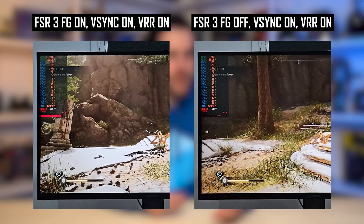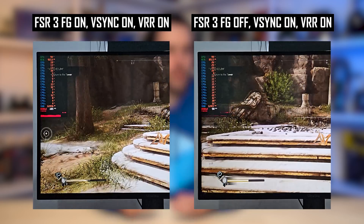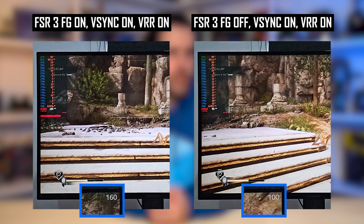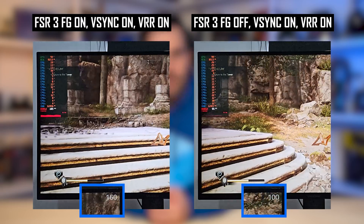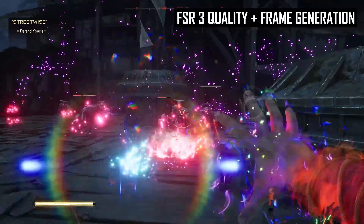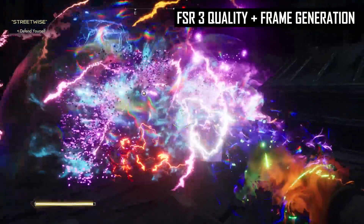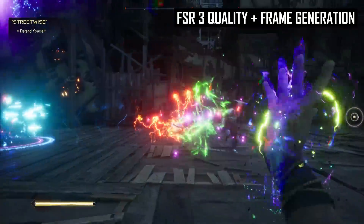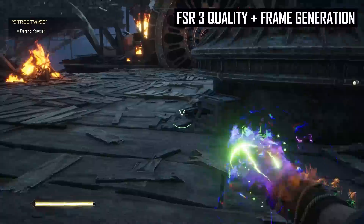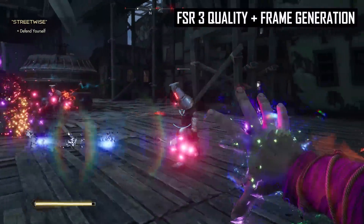Back when I first looked at FSR3 in its launch state, integrated into Forspoken and Immortals of Avium, there were quite a few issues with the technology. When frame generation was enabled, frame pacing was broken, there were various incompatibilities and issues with VSync, and the technology did not play nicely at all with variable refresh rate monitors. In effect, FSR3 was broken with VRR displays and often led to a stuttery, unpleasant experience. There were also concerns around the quality of the upscaling component, largely unchanged from FSR 2.2, as well as latency relative to Nvidia's DLSS 3 frame generation.